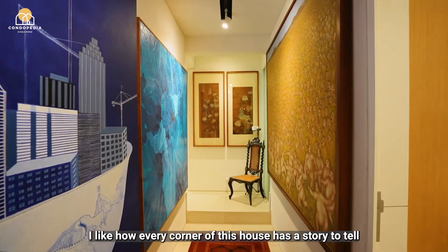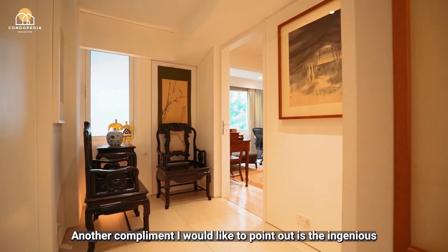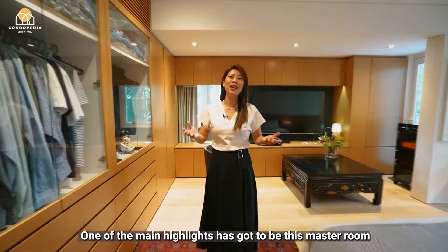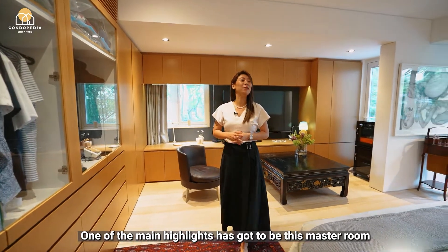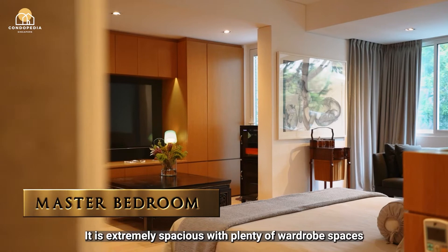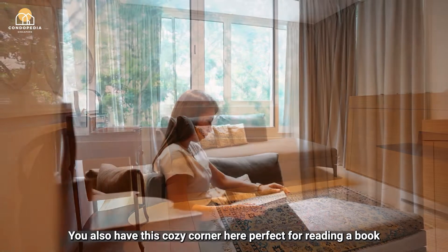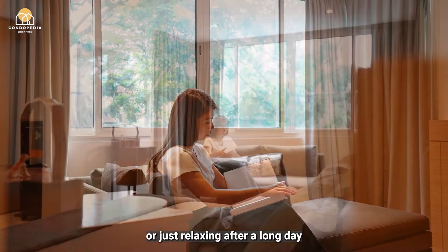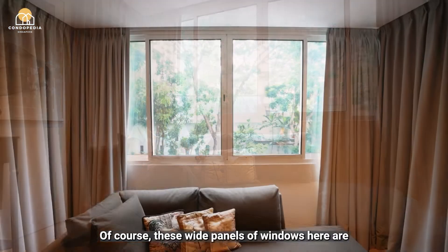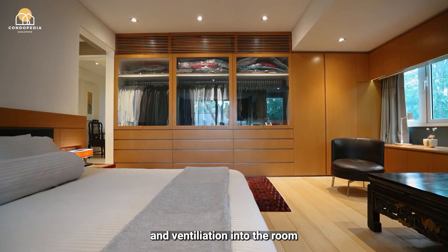I like how every corner of this house has a story to tell. Another highlight I would like to point out is the ingenious storage spaces that the architect had crafted out. One of the main highlights has got to be the master room — it is extremely spacious with plenty of wardrobe space and storage. There is also a cosy corner perfect for reading a book or relaxing after a long day, with wide panels of windows ensuring the flow of natural light and ventilation.